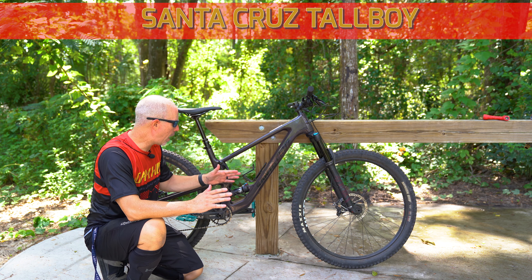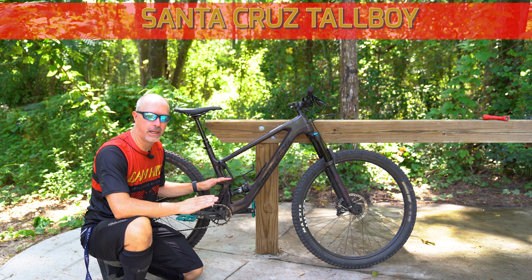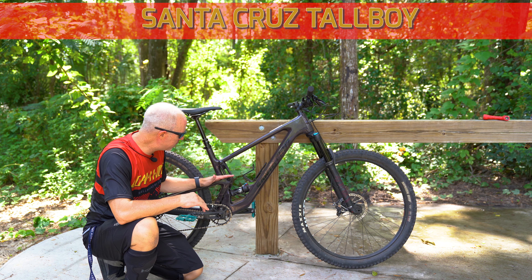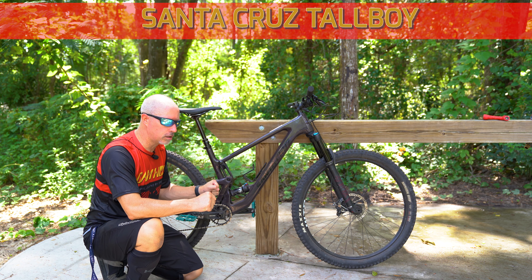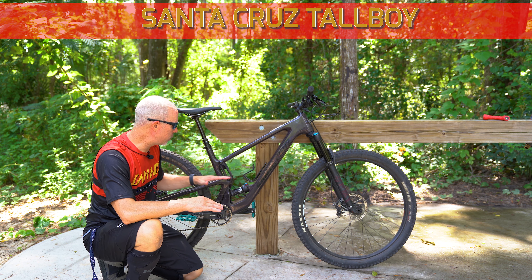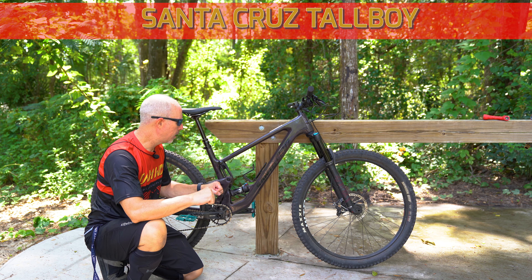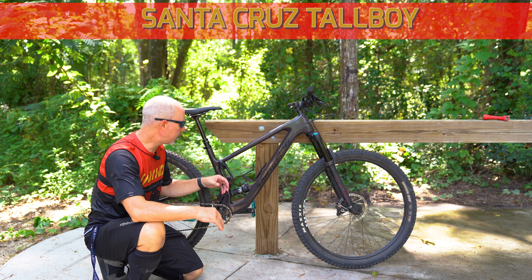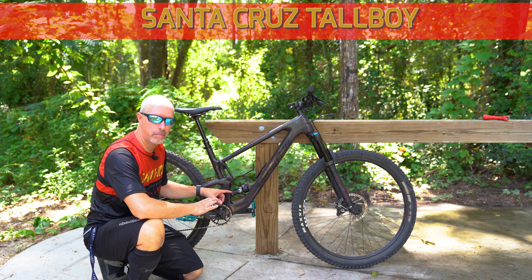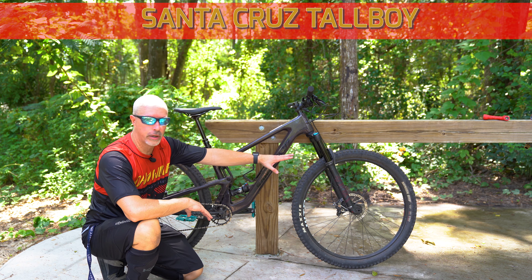This bike has something called a VPP — a Virtual Pivot Point — and that means where you feel you are on the bike isn't exactly how it's engineered. It's made so that you feel like you're sitting lower, making it a much more playful bike. It has 120mm of travel on the Fox Float in the rear and 130mm travel on the Pikes up front.